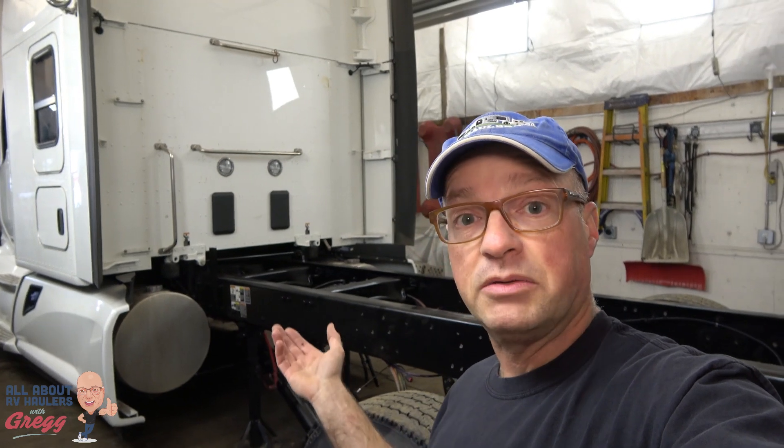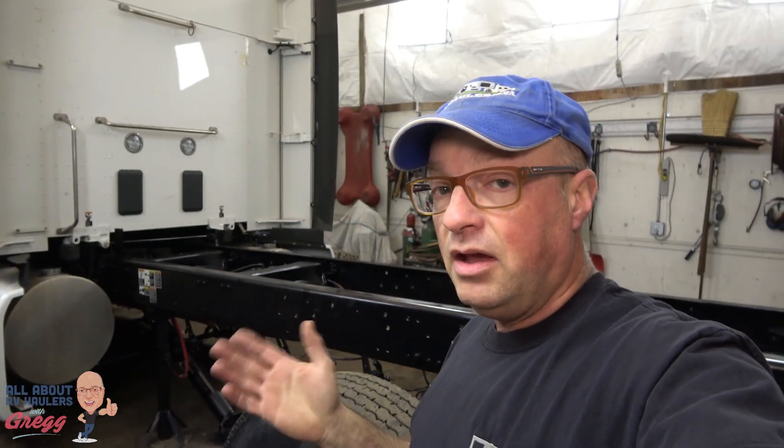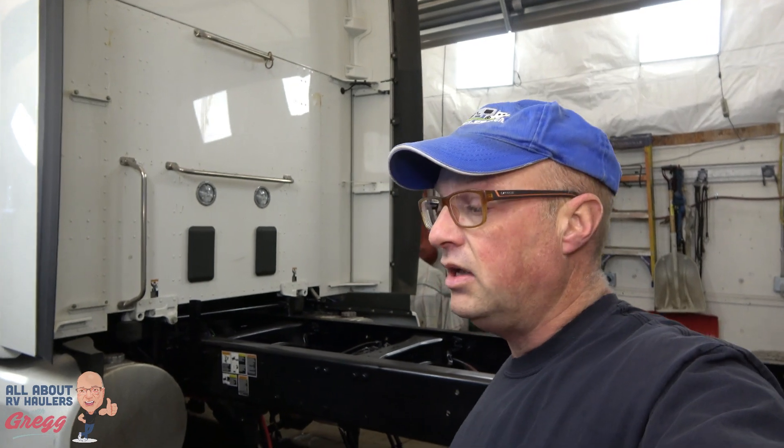Before I show you what's underneath the hood, I have an invitation for you: if you have any questions about what we build at RV Haulers or queries about what you'd like to see in these YouTube videos, please post those questions or comments down below. Also, if you'd like to follow this build and see subsequent videos of us converting this into an RV hauler, click the subscribe button and hit the little bell so you get a reminder when the next videos are posted.